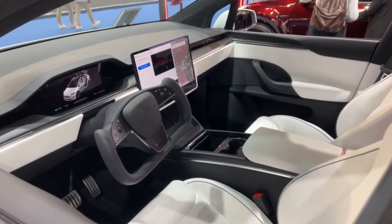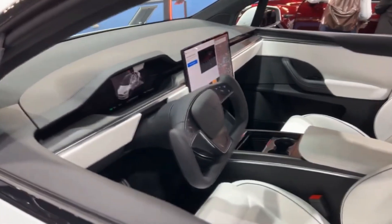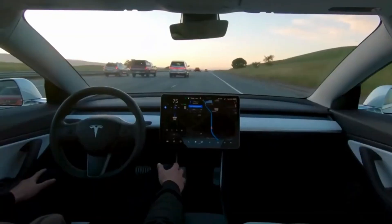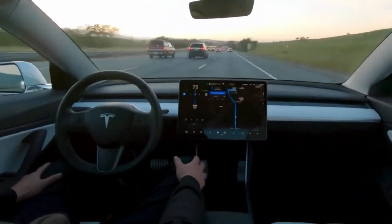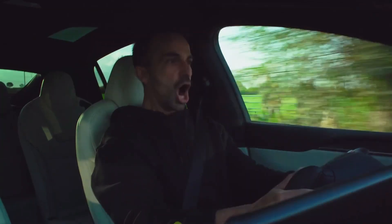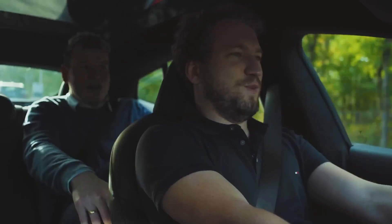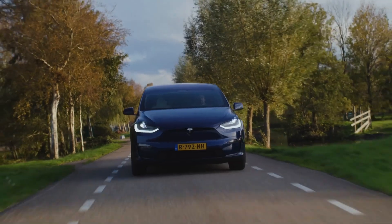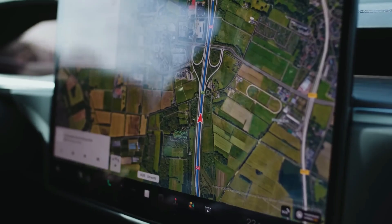The Tesla Model X Plaid is an electric vehicle that supports reduced emissions and contributes to global efforts towards sustainability and environmental conservation. As a green alternative, it offers a high-end driving experience without compromising on luxury or performance. The Model X Plaid is a prime example of innovative technology that prioritizes eco-friendliness without sacrificing comfort and power.